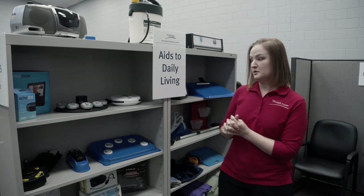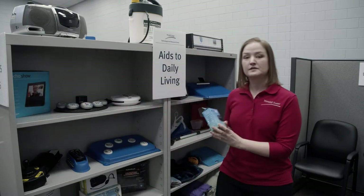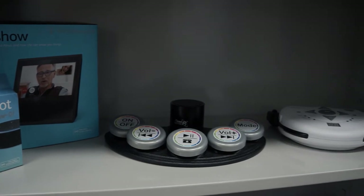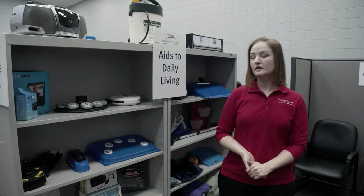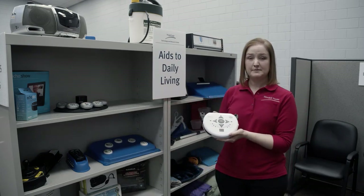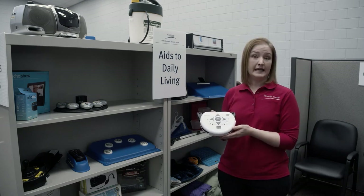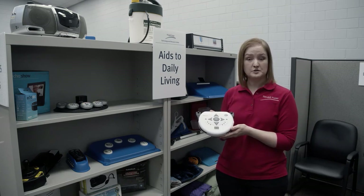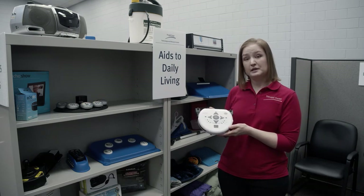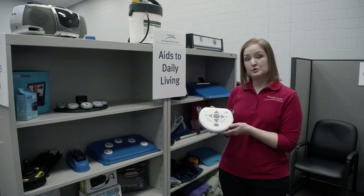We also have environmental controls like Amazon Echo. This is an Echo Dot, which is an example of assistive technology that was not created for someone with a disability but can be used by that person. And this is a Power Link — a great way to switch-adapt something that has an on and off switch, like a typical device such as a lamp. You can turn a blender on and off with a switch. Another example is a fan or a music player — if you have an old tape player or CD player, you can use this device to program that item.